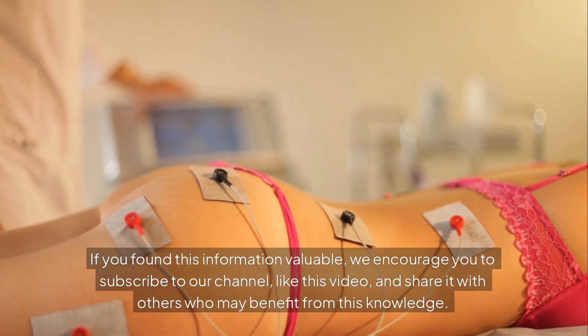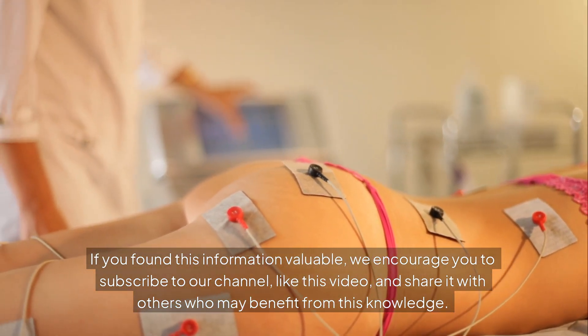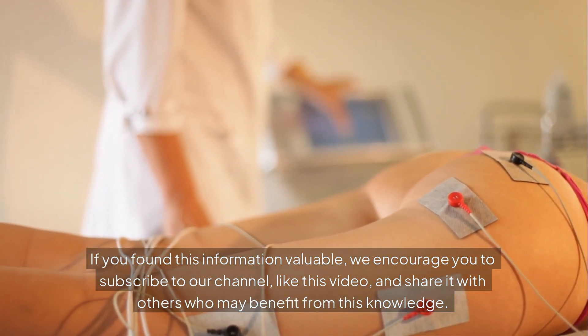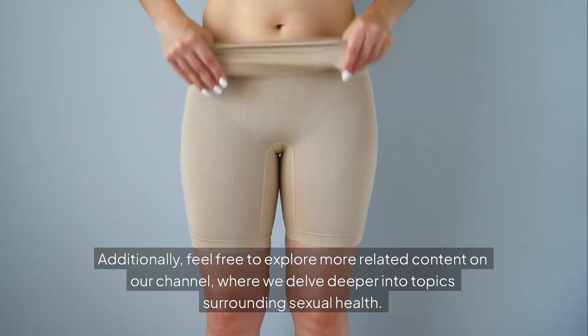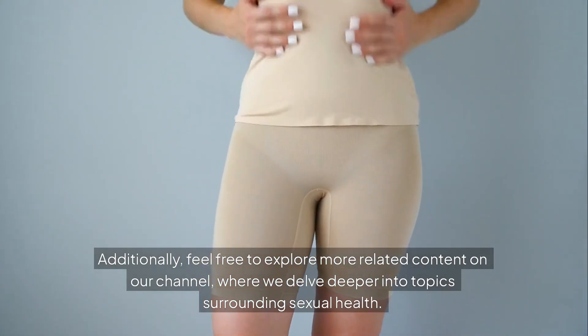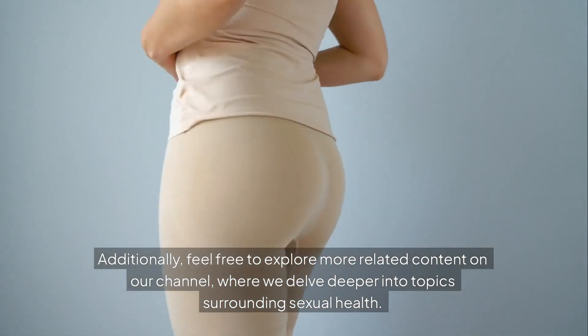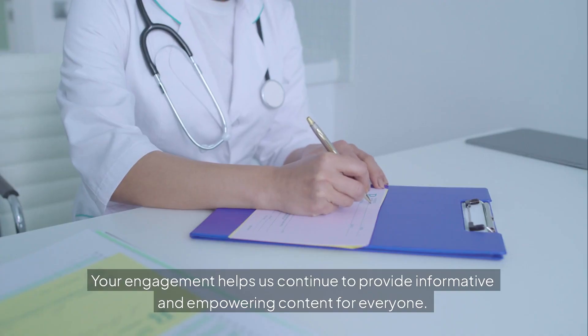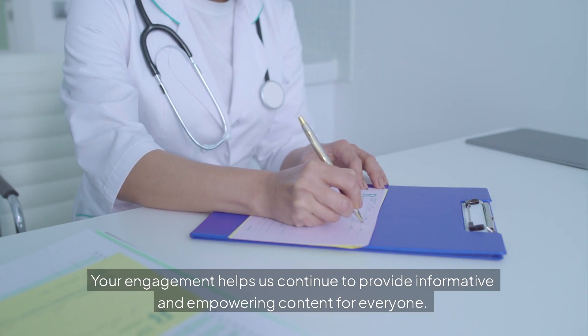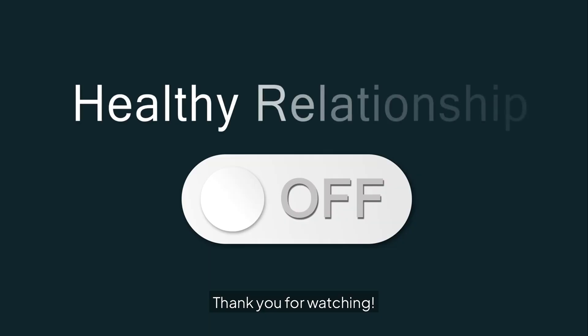If you found this information valuable, we encourage you to subscribe to our channel, like this video, and share it with others who may benefit from this knowledge. Additionally, feel free to explore more related content on our channel, where we delve deeper into topics surrounding sexual health. Your engagement helps us continue to provide informative and empowering content for everyone. Thank you for watching.